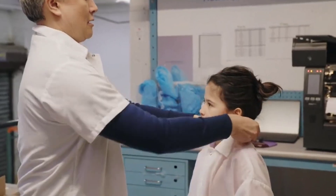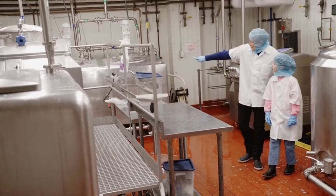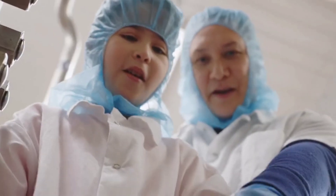My dad works at an ice cream factory. Today, I'm going to learn how ice cream is made. There are so many machines here. A machine can help you build or make something. Let's see how these work.